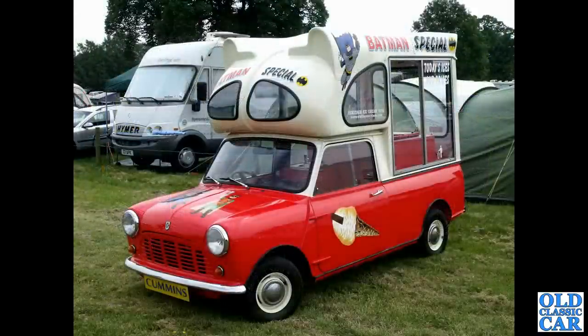And a Batman ice cream van conversion based upon a Mini 95 pickup.